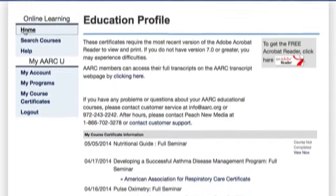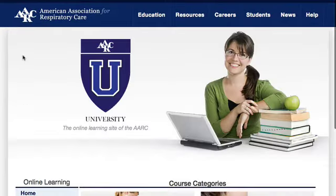Again, welcome to the AARC University, the online learning site of the AARC.